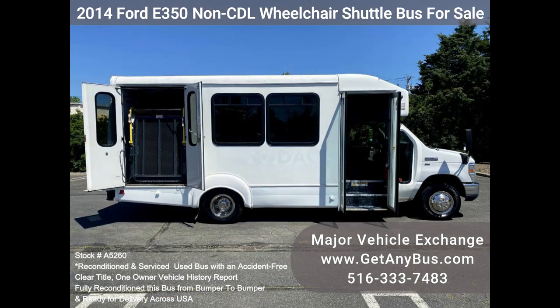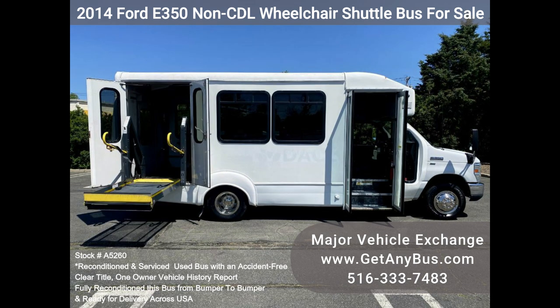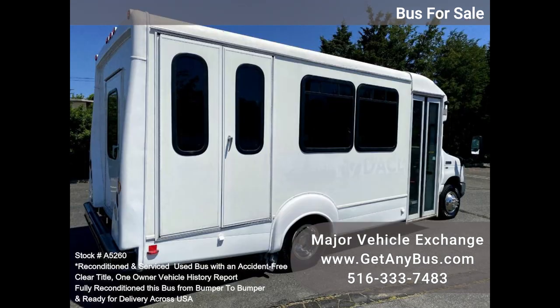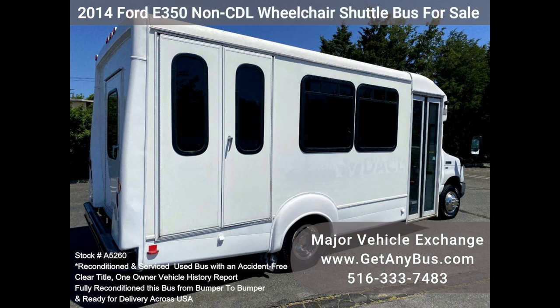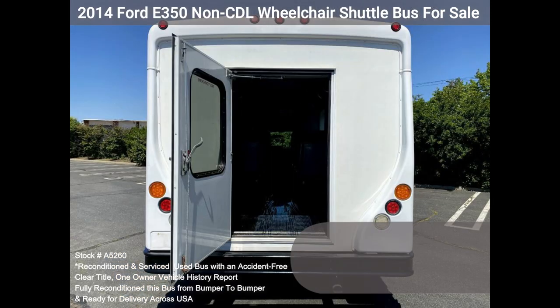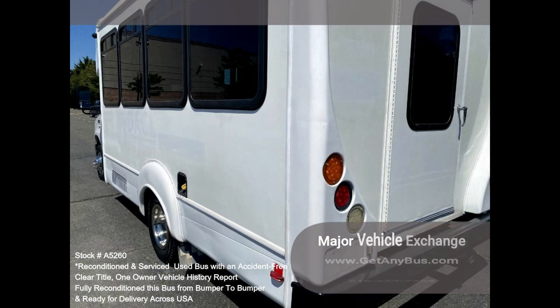Clean title, one owner, accident-free vehicle history report. We have reconditioned this bus as needed, detailed it, and touched it up to give it a great appearance. The bus is in mint condition, was well cared for and serviced regularly. The bus was fully serviced and inspected as part of our reconditioning process; any repairs were done as needed to make this bus fit for use. The cabin looks almost new and the exterior was just detailed. All electrical and mechanical equipment is in proper working order, and the bus is 100% ready to go.